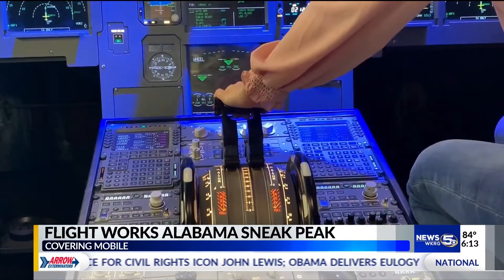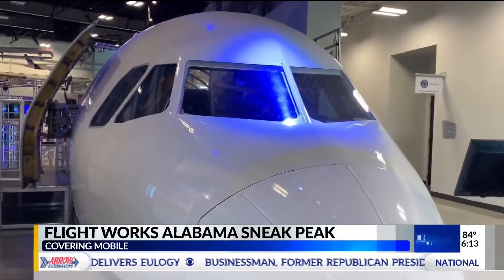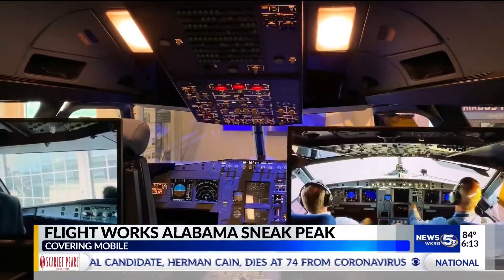Well, not exactly. They have the cockpit of a retired Airbus A320 aircraft in their exhibit. Flightworks Alabama partnered with Airbus and the state of Alabama in order to get this facility ready for takeoff. Flightworks Alabama is an interactive aerospace education center housing over 40 hands-on exhibits.